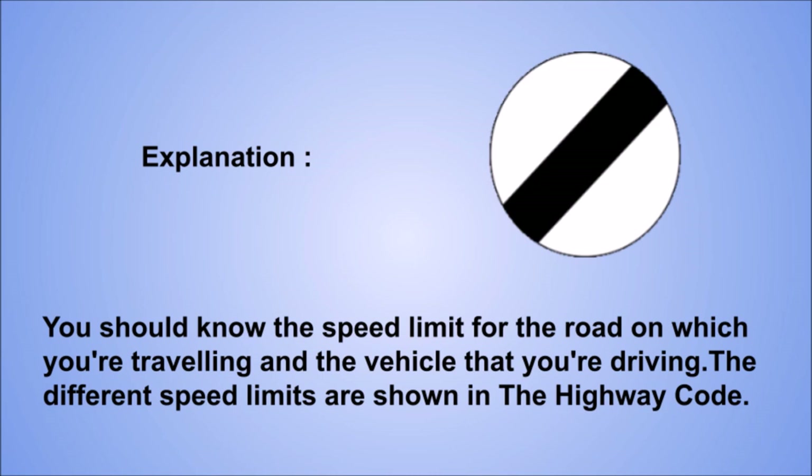Explanation: you should know the speed limit for the road on which you're traveling and the vehicle that you're driving. The different speed limits are shown in the Highway Code.